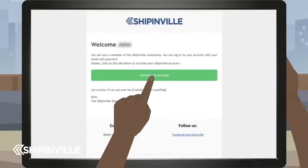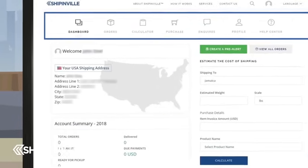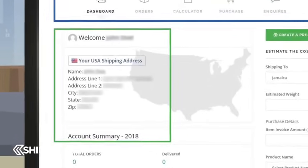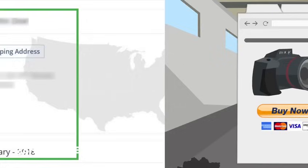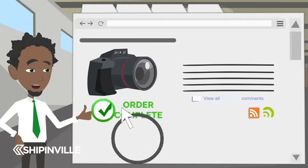Click on the Activate My Account button to get full access to all features and services, as well as your personal Shippinville U.S. mailing address. Remember to use this address when making all your online purchases.